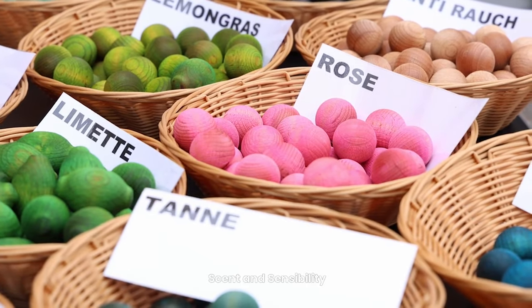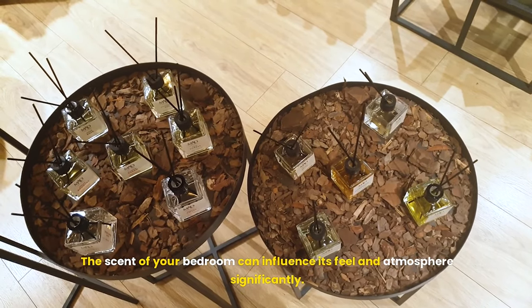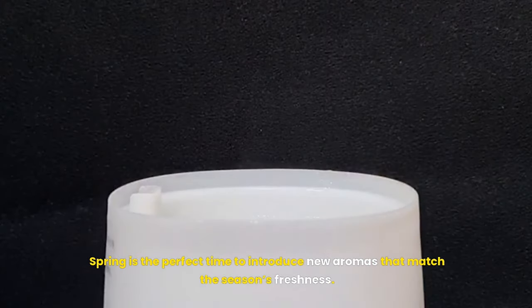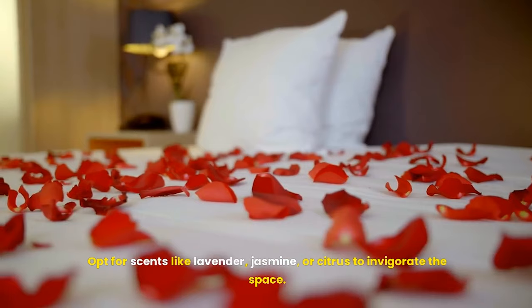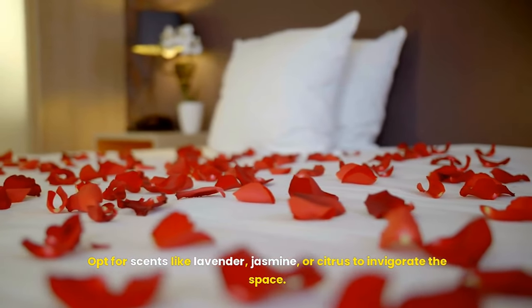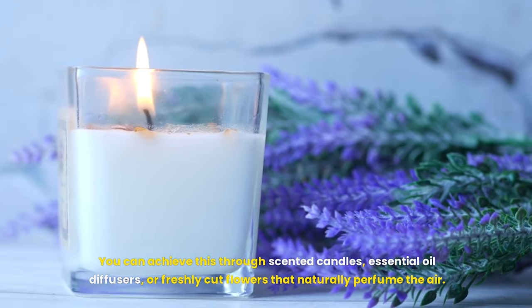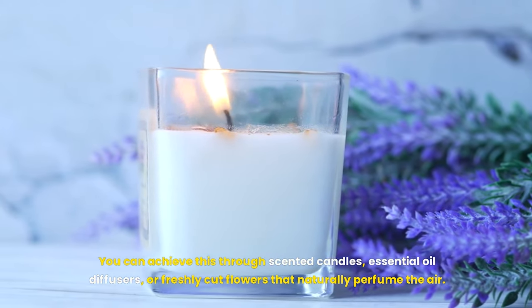The scent of your bedroom can significantly influence its feel and atmosphere. Spring is the perfect time to introduce new aromas that match the season's freshness — opt for scents like lavender, jasmine, or citrus to invigorate the space. You can achieve this through scented candles, essential oil diffusers, or freshly cut flowers that naturally perfume the air.